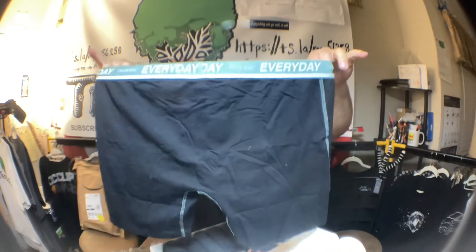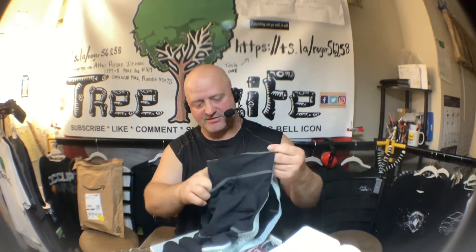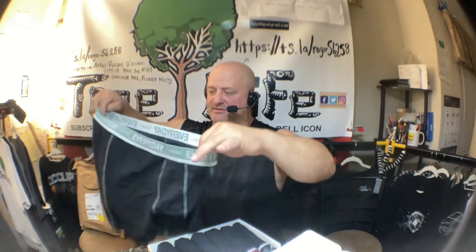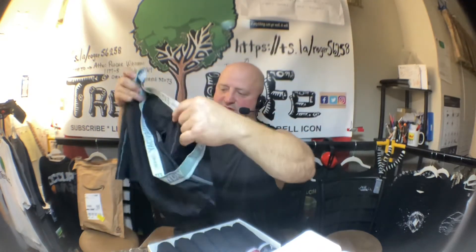Hopefully these will act the same. They look like they're stitched a little better — a little heavier duty. So they might be a little more expensive but hopefully we'll see. They have that extra pouch in the front, and you get one for every day of the week. This might actually be a good gift — someone can wear them a whole seven days.